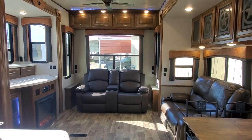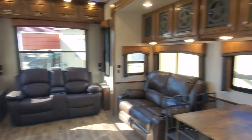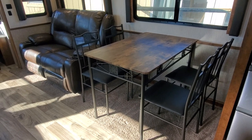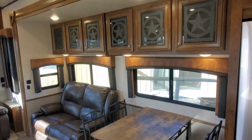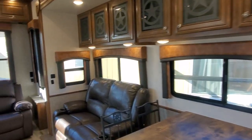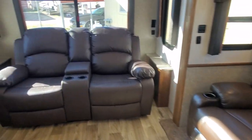I'll show you the living room here first. Nice and spacious, lots of windows, lots of natural light. There's your four-person table and chairs. Lots of nice overhead cabinets. It is the Texas edition, so you've got the nice Texas storage in the glass there.